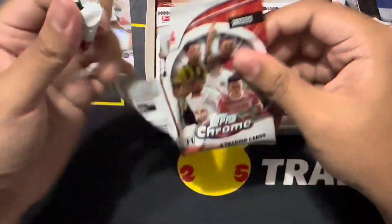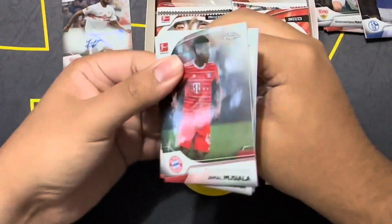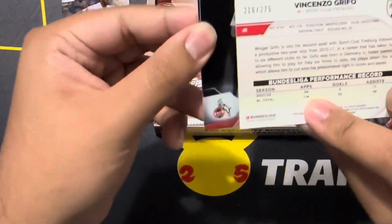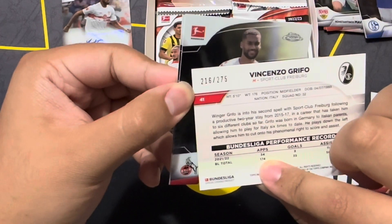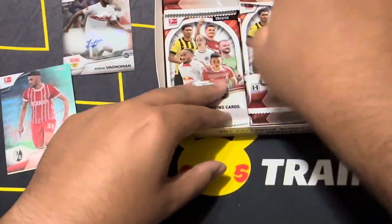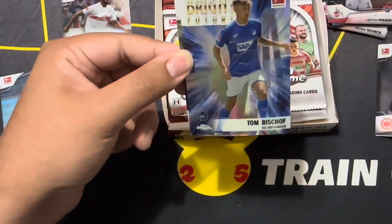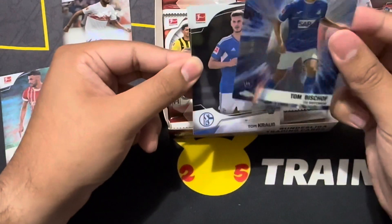I did pull a Jude to five in my last box, which I did not record. Of course, when you don't record you pull everything crazy, and when you decide to record, nothing crazy happens. But this is our first numbered — Grifo, the Italian, from Freiburg, 216 of 275.